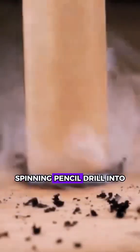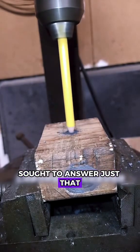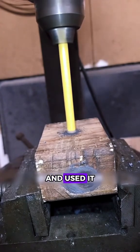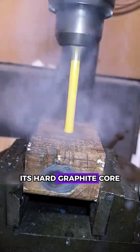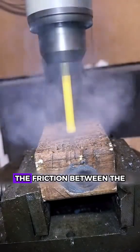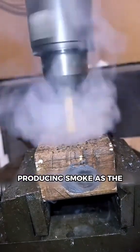But can a high-speed spinning pencil drill into a wooden board? An experiment conducted by a curious mind overseas sought to answer just that. The experimenter mounted a pencil on a high-speed motor and used it to drill into a wooden board. When the pencil first made contact with the wood, its hard graphite core easily penetrated the surface. Due to the high speed of rotation, the friction between the pencil and the wood generated enough heat to char the wooden material, producing smoke.